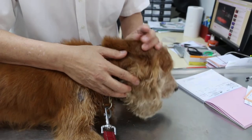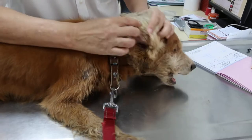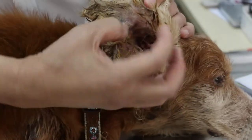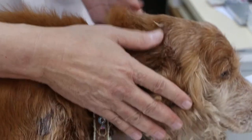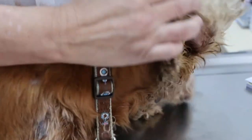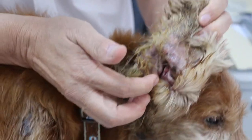Unless the person really takes care of it every day, what happens is the water and shampoo all get stuck inside. Then it rots the ear because it's covered — there's no ventilation, so it's a trap. It rots and ulcerates inside.